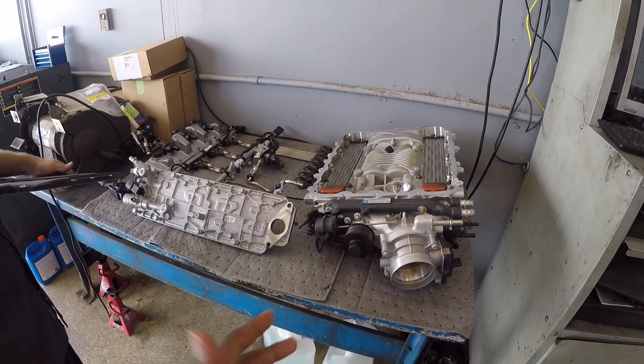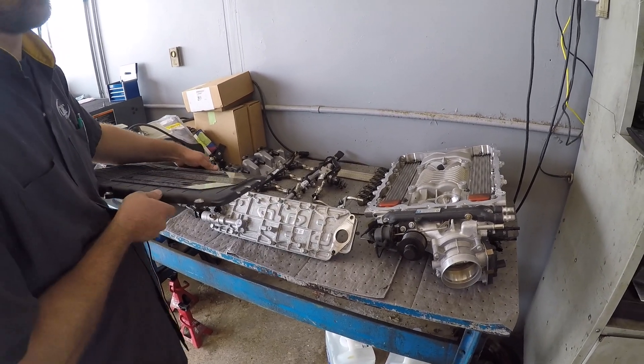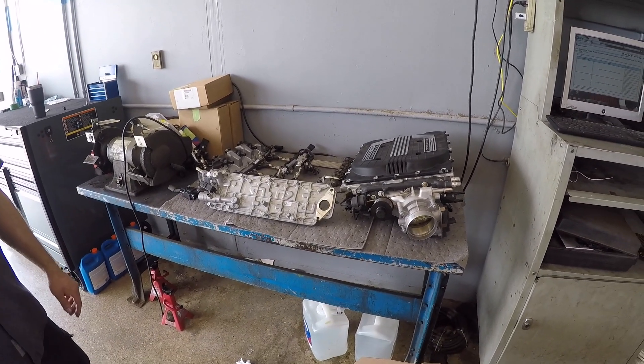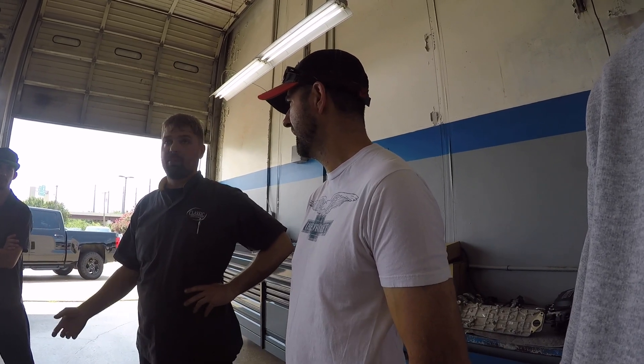I asked why this supercharger can't go on an LT1 rather than an LT4. The mechanic explained the LT4 is pretty much the same engine as the LT1 — just a different engine code. So I could potentially slap something like this on my LT1 without major issues, though you might need to tweak the computer a bit. The collapsed lifter issue can happen in any of them — any engine that has the AFM lifters, which basically deactivates cylinders to run on V4 mode.